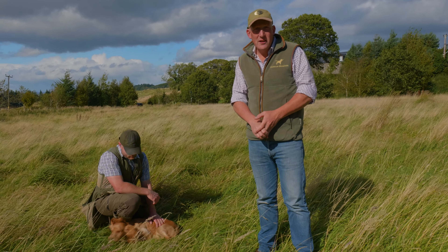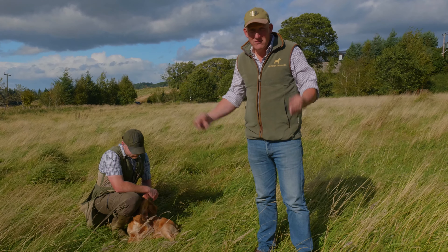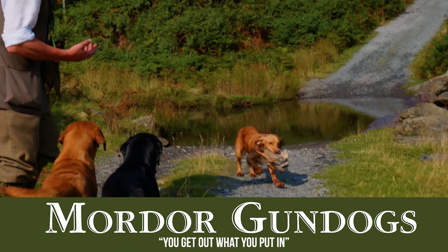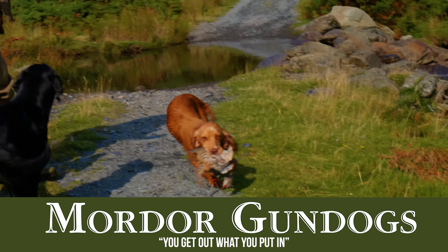Part of the reason I want to do this with Dan working him is so that Waffle gets the hang of me being around while someone else is working him. Because when he goes to his new home, I'm going to be there with the owner, getting them to work him while I'm standing there. Waffle needs to figure that out and not come looking back to me too much. He's done a half a dozen retrieves, some stopping on the whistle, some shots, a bit of quartering and hunting — nothing very special, but just a basic daily routine.